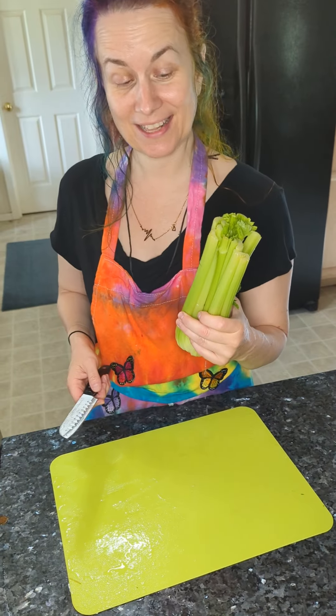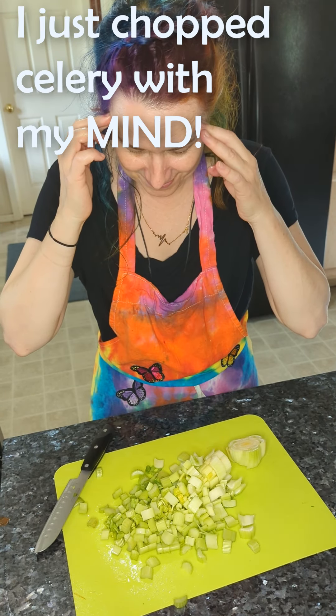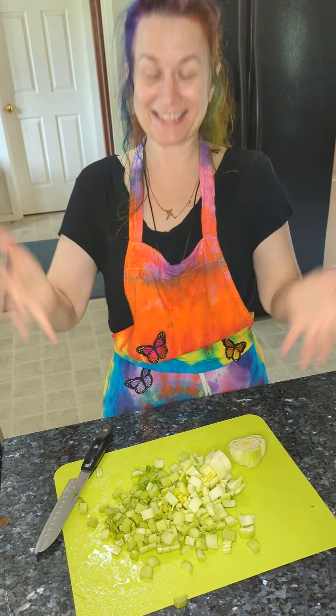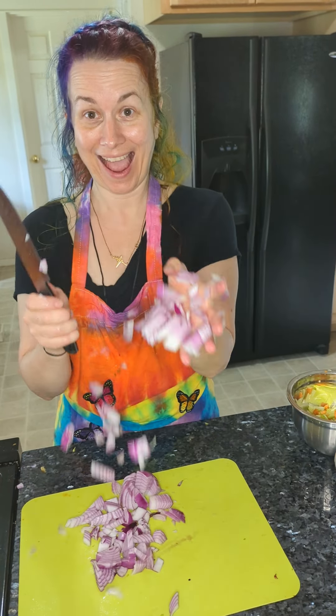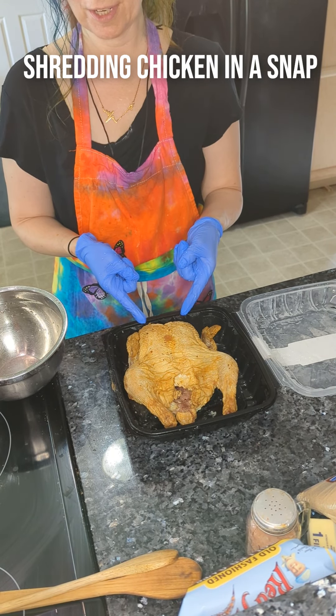Now we're going to try that lightning speed stuff on some celery. We're going to cut an onion. And we're going to shred up loose rotisserie chicken.